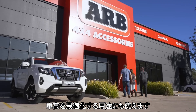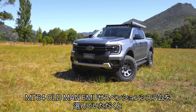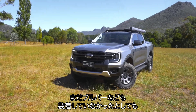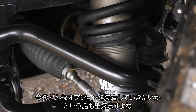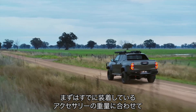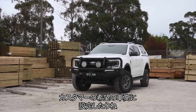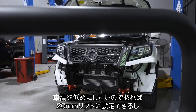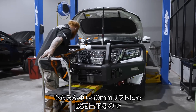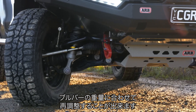So if a customer comes into ARB and buys an Old Man EMU suspension system with the MT-64 and hasn't put a bar on yet, we set the spring seat position on the strut based on the accessories fitted or the ride height the customer wants. They might want a lower height — we can set that at 20mm lift — or set it at 40–50mm lift. When they come back and get the bar on, we can reposition that to suit the weight of the bar and get them back up to that 40–50mm again.